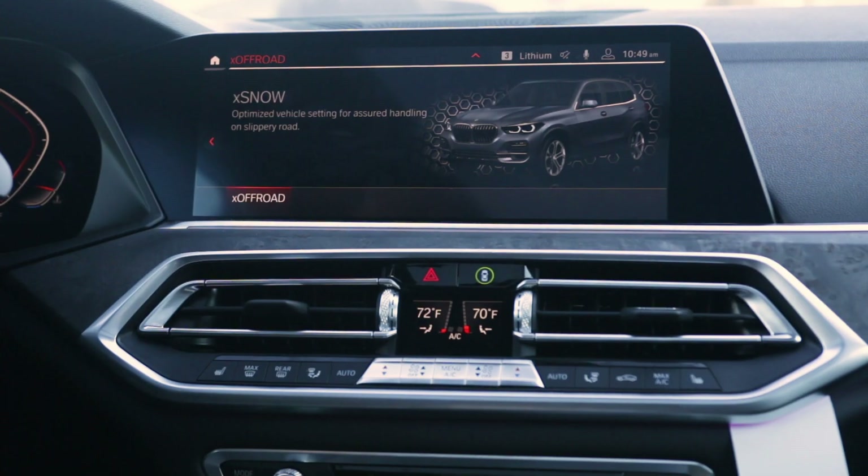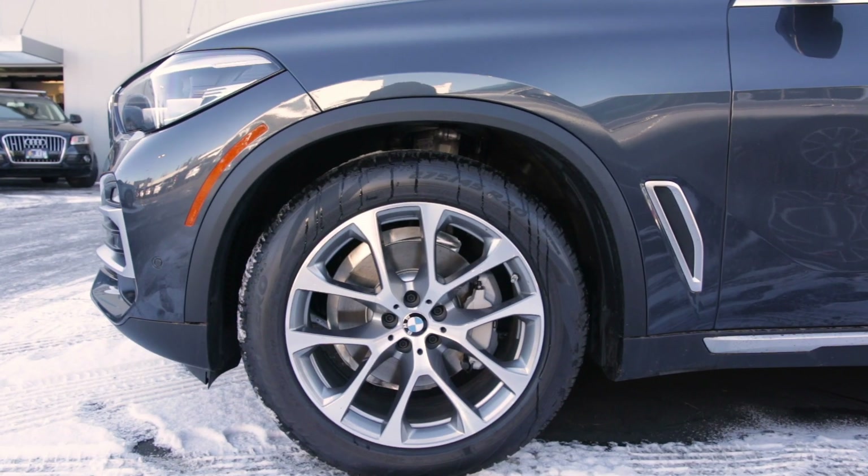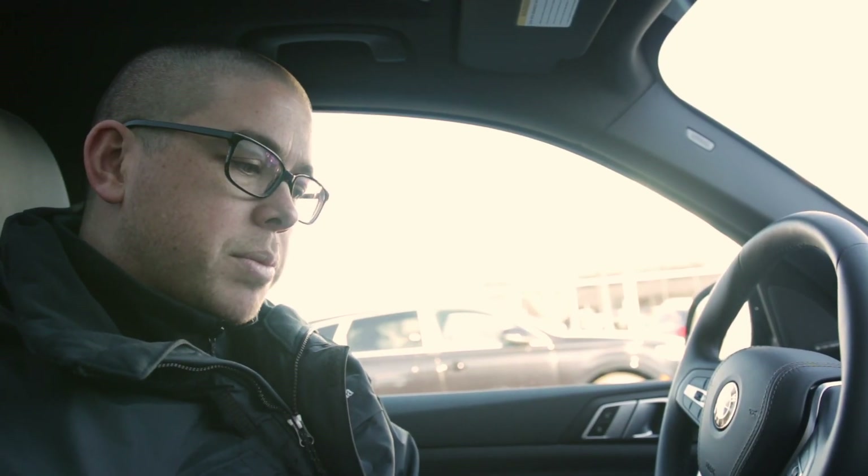As you choose a different terrain, different characteristics will change on the car. For X Snow, the two-axle air suspension stays at its normal height, the throttle changes to a comfort throttle, and the transmission goes to earlier and gentler gear changes.